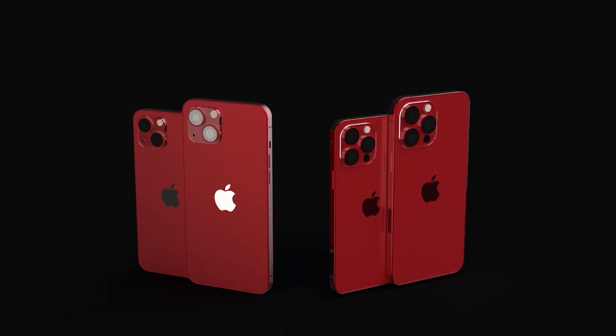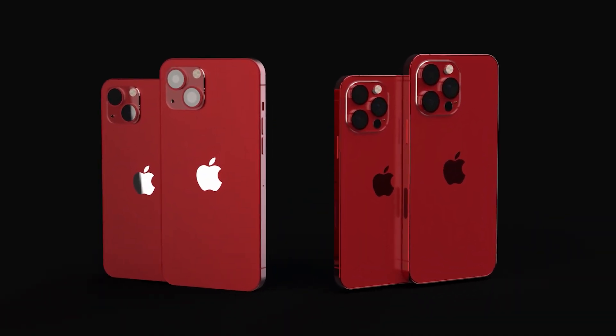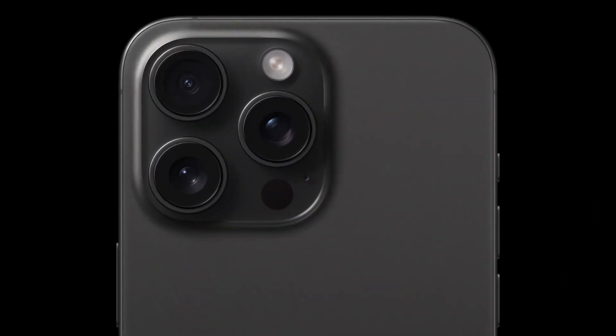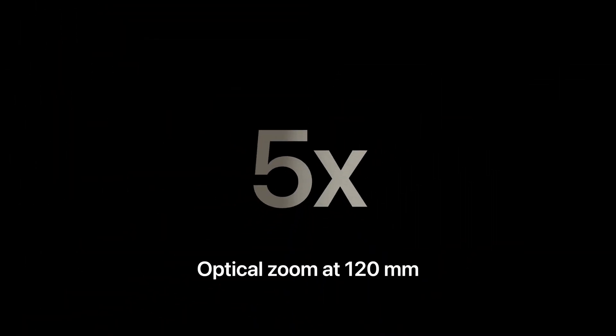Both iPhone 16 Pro models will get updated 48-megapixel ultra-wide cameras, and the iPhone 16 Pro is expected to gain the 12-megapixel tetraprism lens found on the iPhone 15 Pro Max, with its 5x optical zoom.